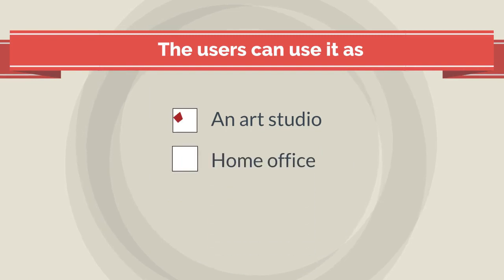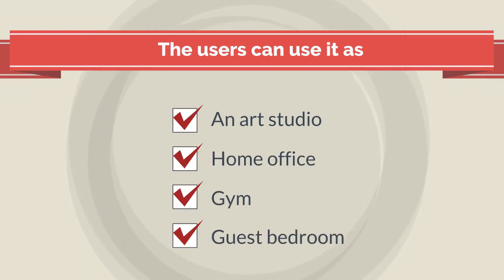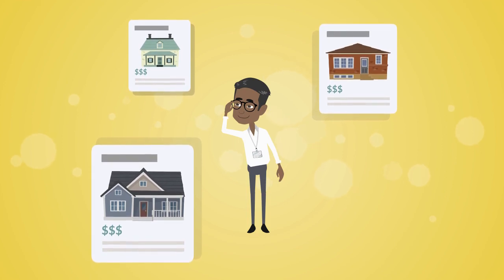The users can use it as an art studio, home office, gym, or even a guest bedroom. Moreover, Summer House 24 offers a range of sizes and styles to suit any garden and personal taste.